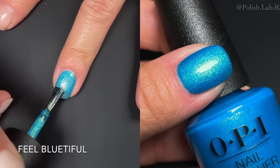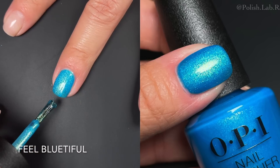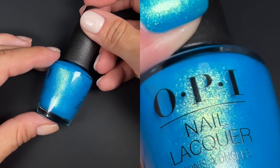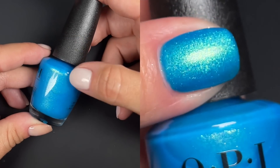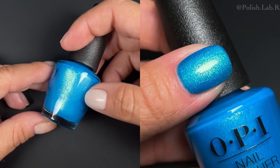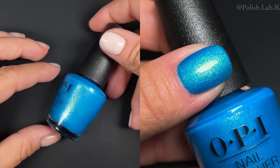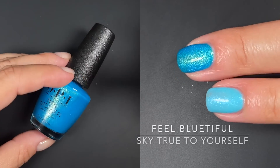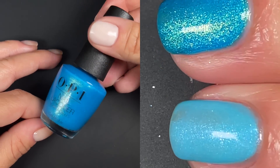Next is 'Feel Beautiful,' and this is one of the two I have in the awesome formula category for this collection. It has a fabulous mermaid feel — a beautiful blue base with a golden shimmer that's not too yellow and gives it a slight green shift. It was opaque and even at two coats. I wouldn't wear any of these at one coat, but at two this was perfect. Huge mermaid vibes — I really love this one.